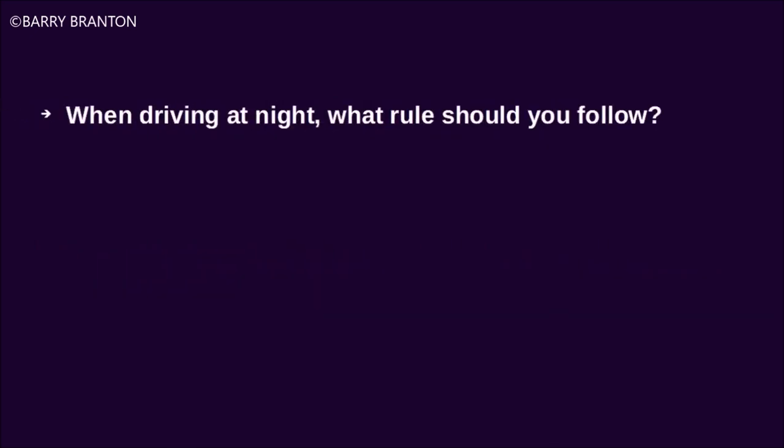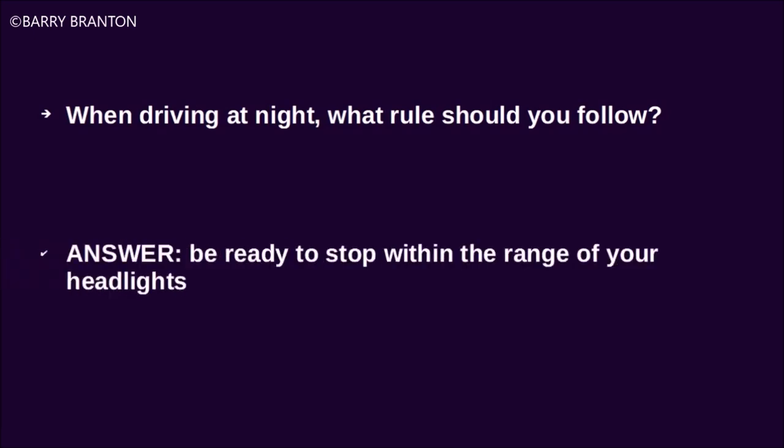When driving at night, what rule should you follow? Be ready to stop within the range of your headlights.